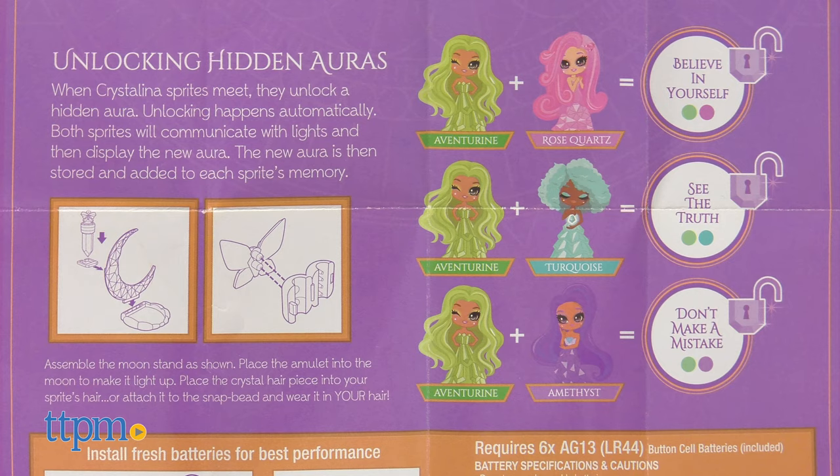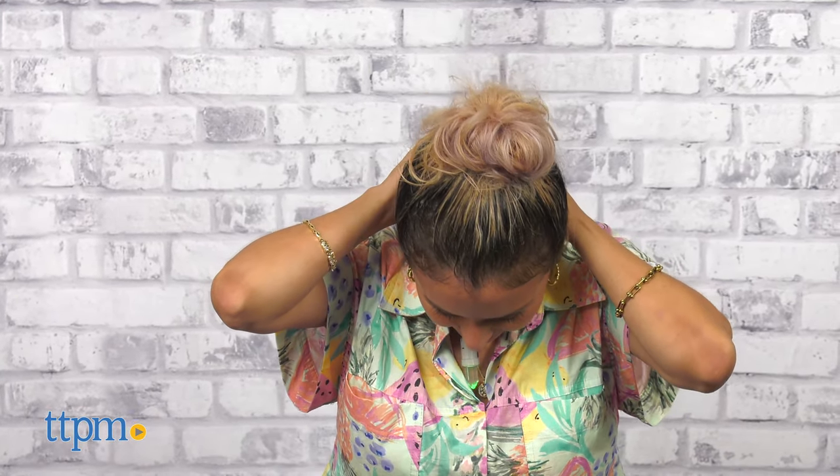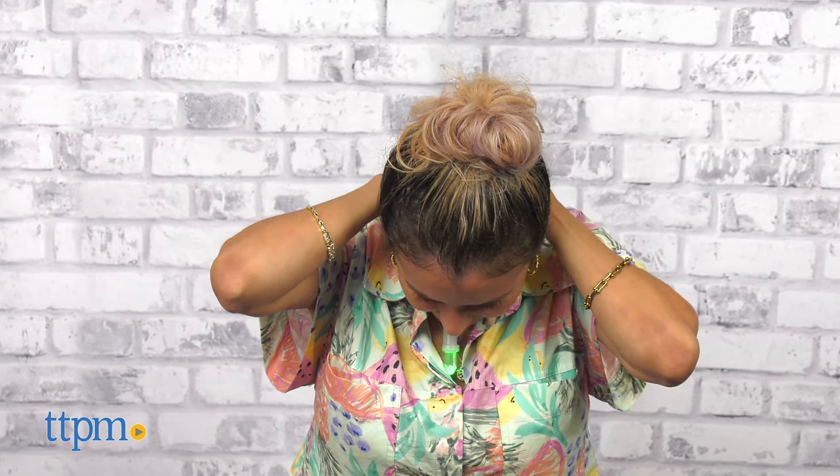There's also fun in unlocking hidden auras, which is explained in more detail in the guide. When you're done picking your aura, simply wear the amulet around your neck or display it on your stand.